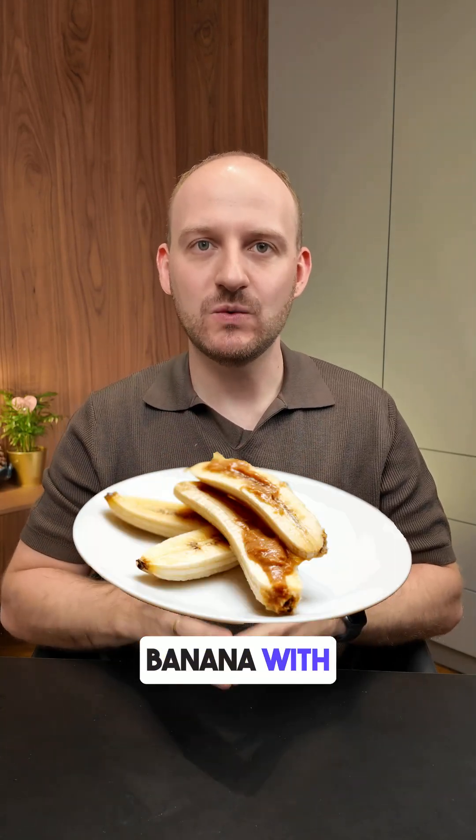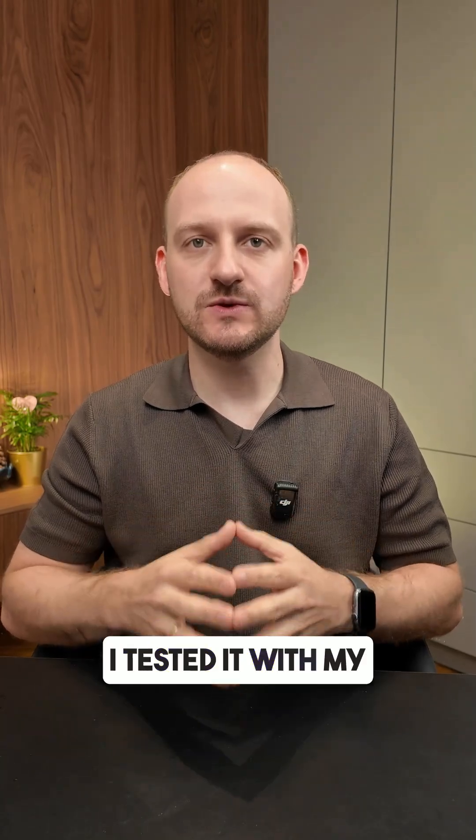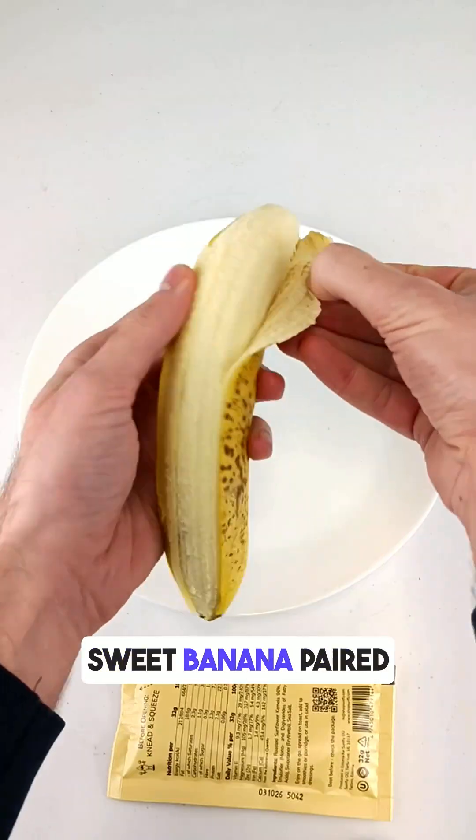Do you know how a ripe banana with sunflower seed butter affects your blood glucose levels? I tested it with my CGM monitor and here are the results. This combo is popular online as a healthy snack — sweet banana paired with creamy sunflower seed butter.